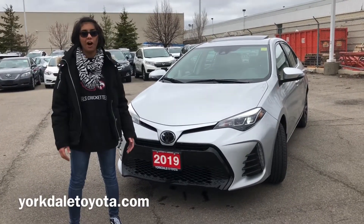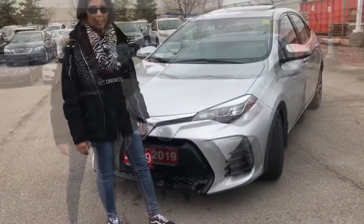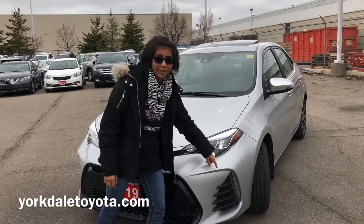And if you see the price of it, you're going to find out how amazing of a deal it is to grab. This car has LED headlights with LED daytime running lights.